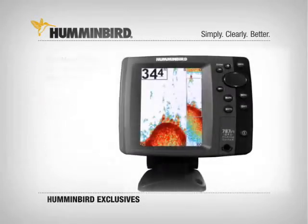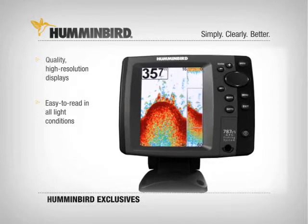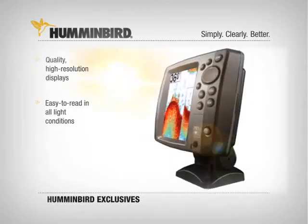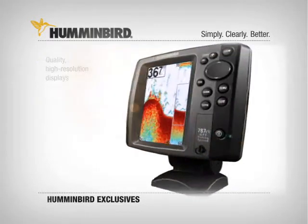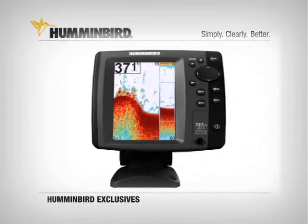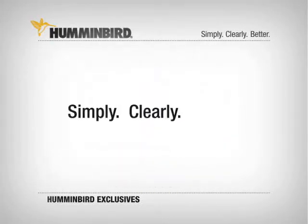Humminbird's high quality, sunlight-readable displays are easy to read even in direct sun. Inside and out, Humminbird fish finders and fishing systems give you an on-the-water advantage. With all these exclusives you won't find anywhere else, Humminbird is simply, clearly, better.